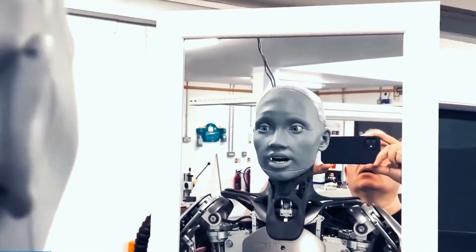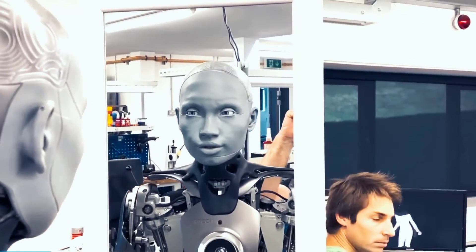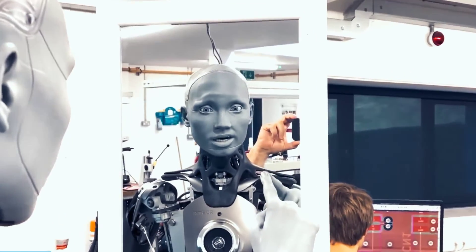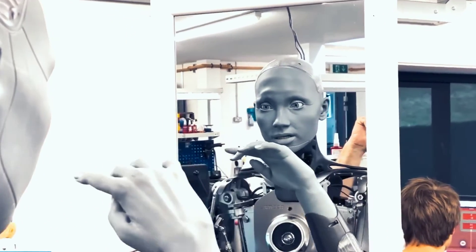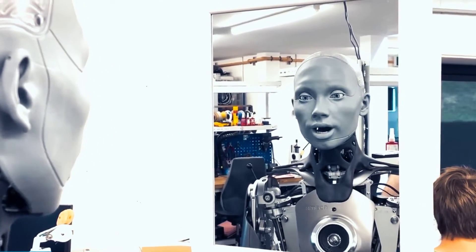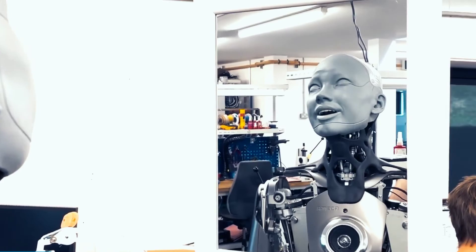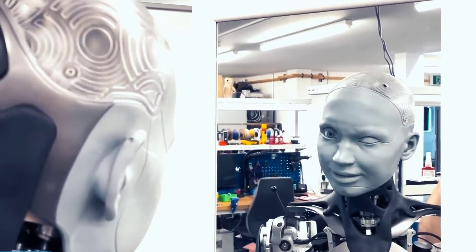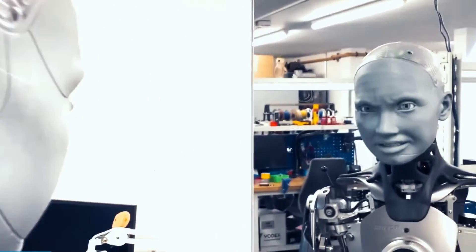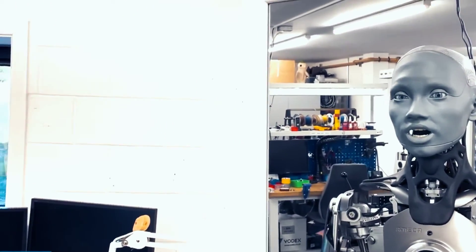To achieve this, humanoid robots need to have sophisticated sensors, actuators, controllers, and algorithms that can handle the uncertainties and variations of the real world. Walking also requires a lot of energy and power, which can limit the battery life and performance of the robot. Therefore, walking is not a trivial task for humanoid robots, and it requires a lot of research and development to make it reliable, efficient, and safe.